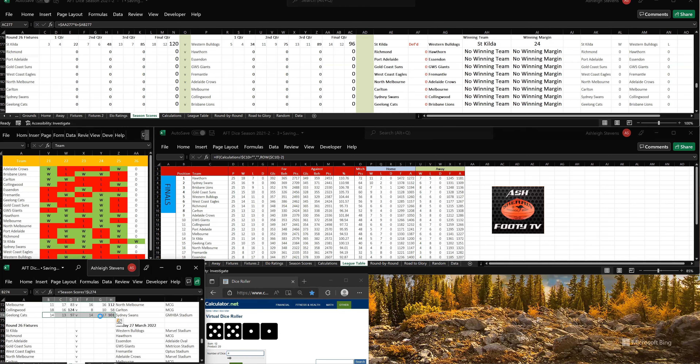Let's go to the ladder. St Kilda are sitting 10th at the moment, with the Western Bulldogs in 5th.